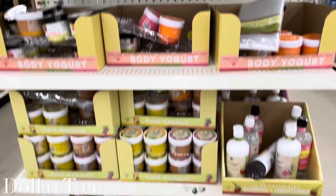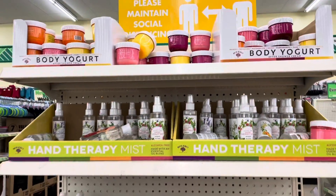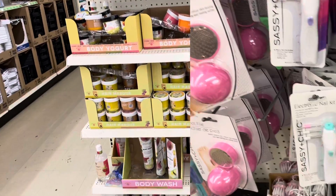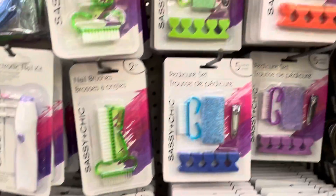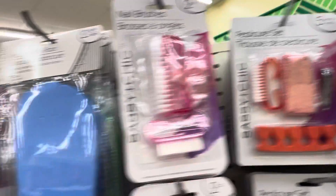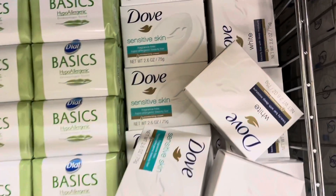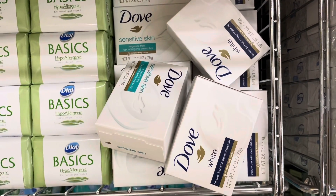They have this body care line at Dollar Tree — I think I might want to try it out, maybe their body yogurt. A lot of them smell really good. Dollar Tree has a nice selection of pedicure tools and sets you can use in between getting your toes done. I like that pink set — I might pick that one up. They even have flip-flops like you get from the nail salon. Since I have sensitive skin, I've been thinking about trying this Dove sensitive skin bar soap.